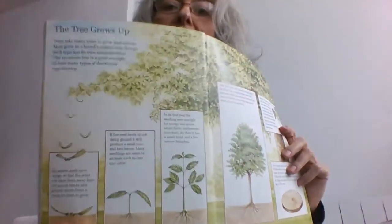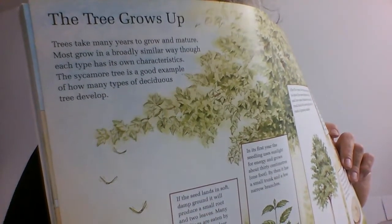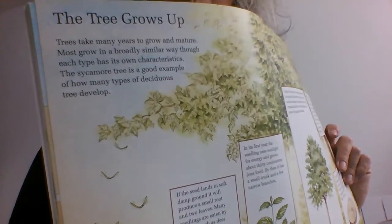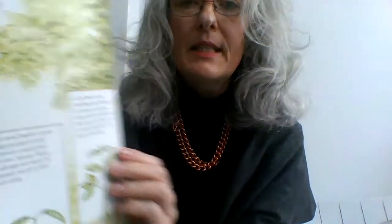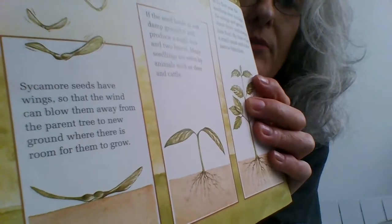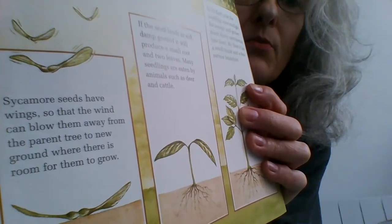The tree grows up. Trees take many years to grow and mature. Most grow in a broadly similar way, though each type has its own characteristics. The sycamore tree is a good example of how many types of deciduous trees develop. Sycamore seeds have wings so that the wind can blow them away from the parent tree to new ground where there is room for them to grow.